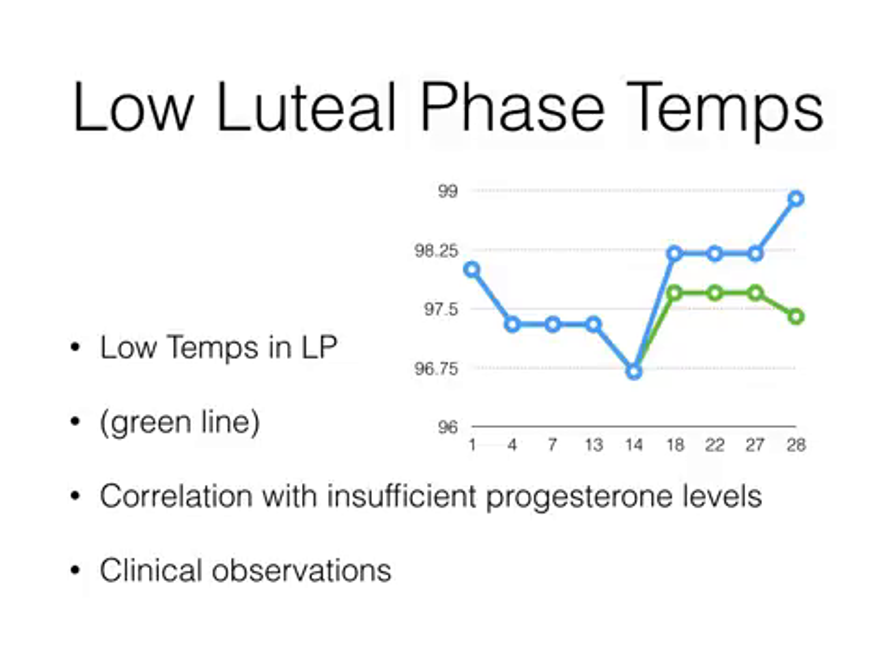Something else we might see is low luteal phase temps. The luteal phase is the second half of your cycle — day 15 through 28. This is a good indication of progesterone levels. If we're seeing these temperatures be low, which would be represented by the green line on this chart, we certainly see insufficient progesterone levels in those patients when they have blood work done seven days post-ovulation. Something else we've noticed in the clinic over time: as these temperatures were too low, indicating insufficient progesterone, we also saw a correlation with unsuccessful pregnancies. If temperatures were above 98 degrees in the month prior to conception, and then they conceived on the following cycle, we could look at progesterone levels before they conceived — if temperatures were above 98, we would see a higher correlation with those patients both getting pregnant and staying pregnant.